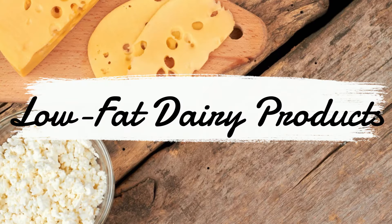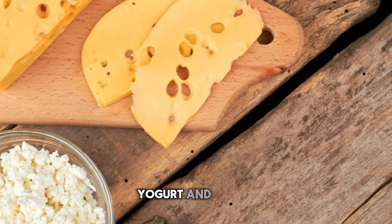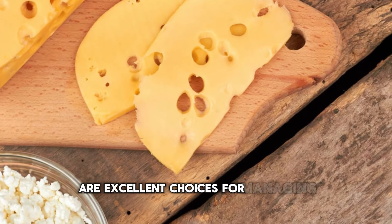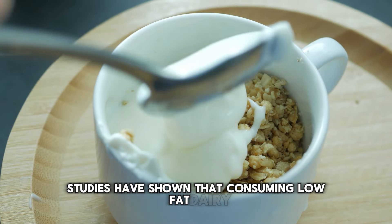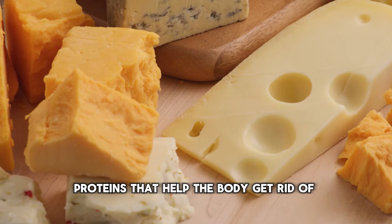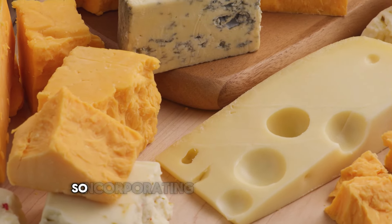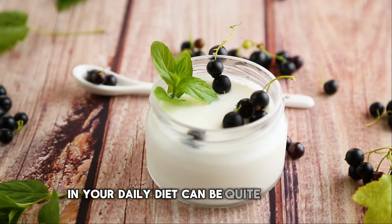Number 8: Low-fat dairy products. Low-fat dairy products like milk, yogurt, and cheese are excellent choices for managing uric acid levels. Studies have shown that consuming low-fat dairy can help reduce the risk of gout. They contain proteins that help the body get rid of uric acid. Incorporating a serving or two of low-fat dairy in your daily diet can be quite beneficial.